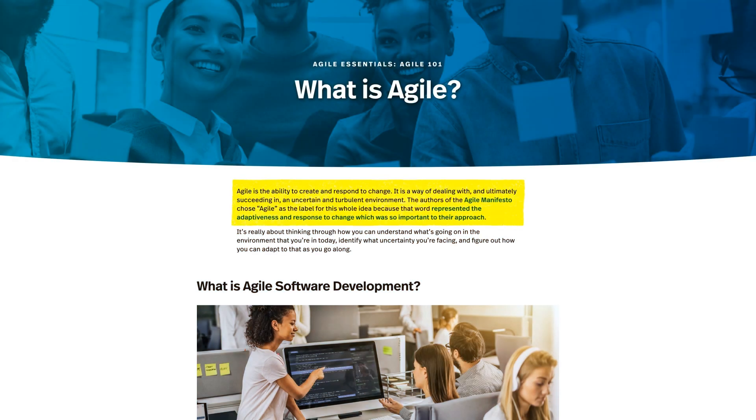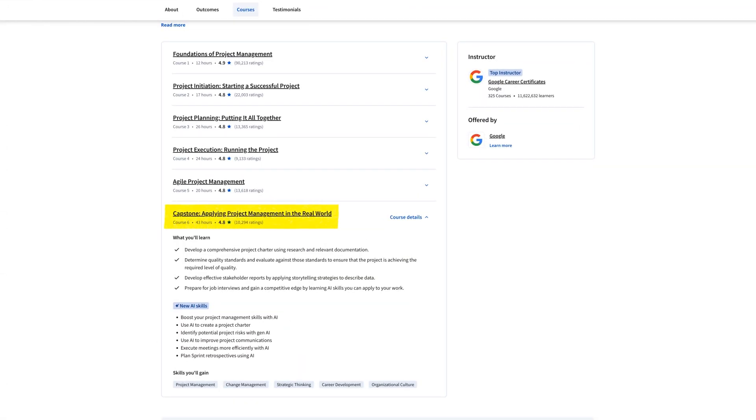Agile basically means the ability to create and respond to changes. In today's dynamic and complex environments, project managers need to adapt to ever-changing conditions quickly — which is where Agile comes in. There's also a capstone project, a realistic scenario giving you confidence and something to put in your future portfolio. Definitely don't skip the capstone projects.